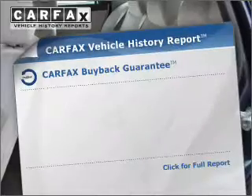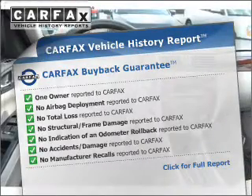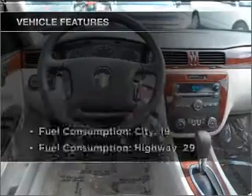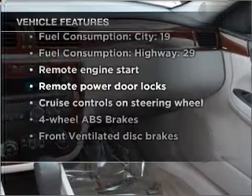It's easy knowing this vehicle comes with a Carfax Vehicle History Report from Carfax, the most trusted provider of vehicle information. And with these notable features, you won't want to miss out on the opportunity to own this amazing vehicle.